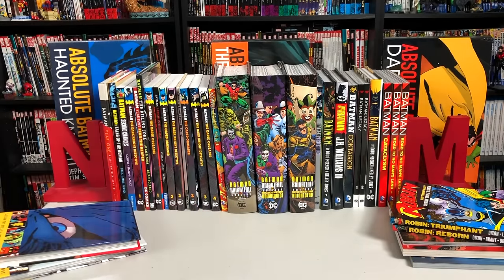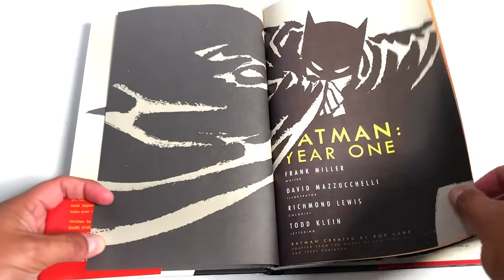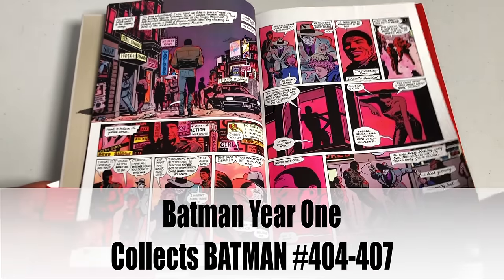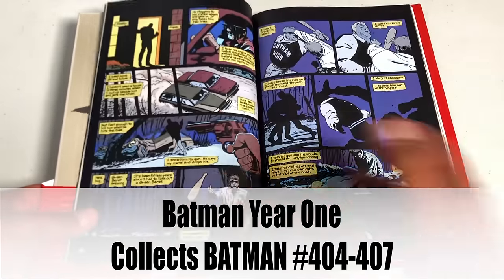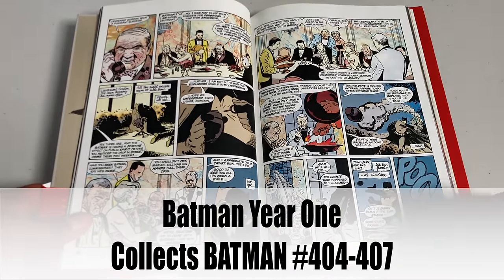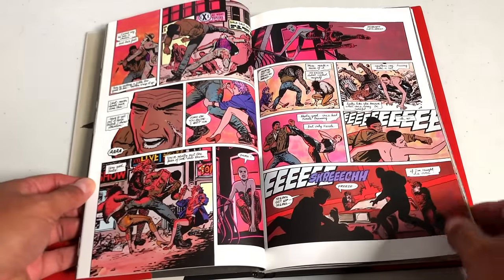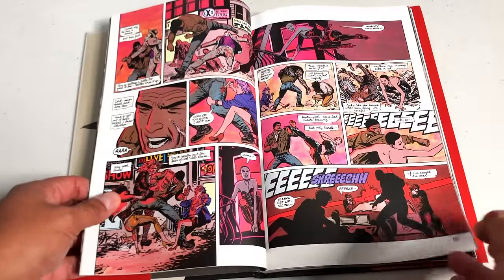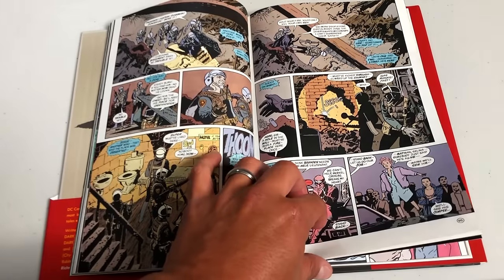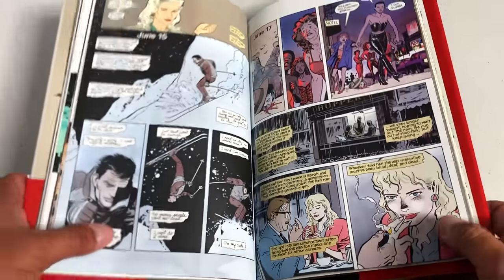So this is part one of four. Let's go ahead and get started where it all began for most of us — Batman: Year One. This is where everything began for me, and it's probably the place I still tell people if you want to get into Batman, this is the place. There are trade paperback editions, absolute editions, and hardcover deluxe editions. This is Batman: Year One by Frank Miller and David Mazzucchelli, and it's literally Bruce Wayne coming back to Gotham City and being Batman for his first year. Most of it has not been retconned, which is crazy.